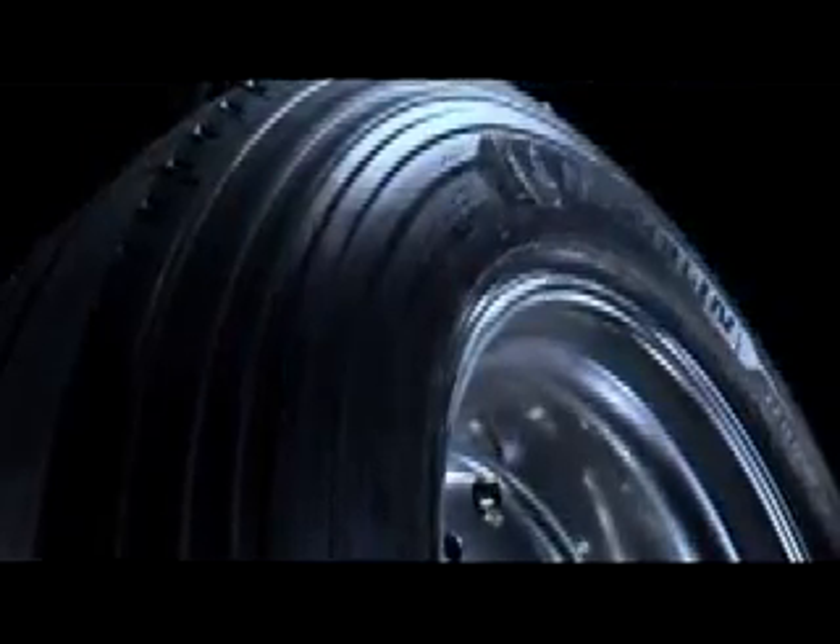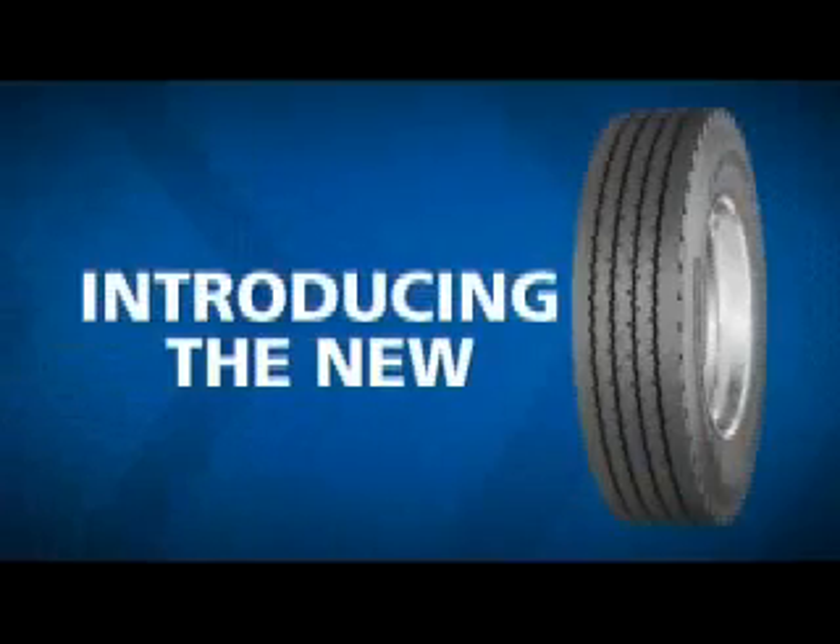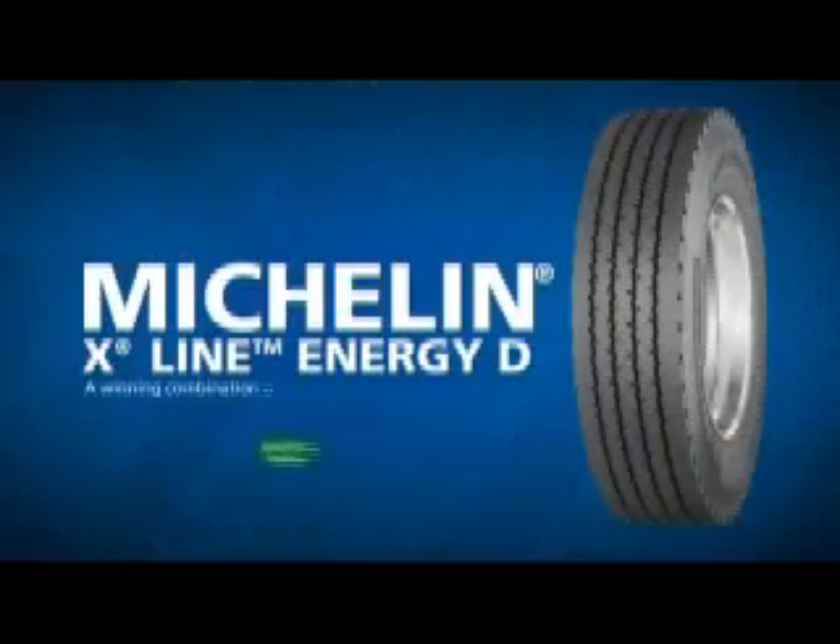Las cuatro grandes familias que hoy tiene Michelin de neumáticos son, primero, lo que llamamos nuestra familia X-Line, que son los neumáticos para rutas rectas y asfaltadas y largas distancias.